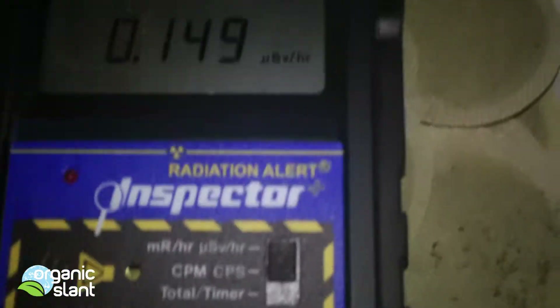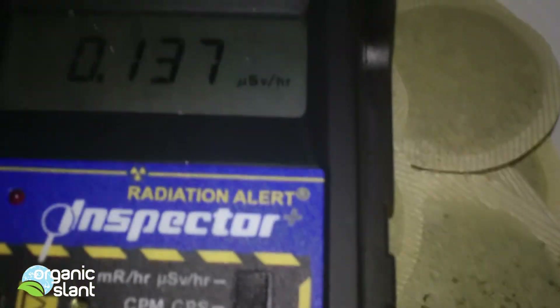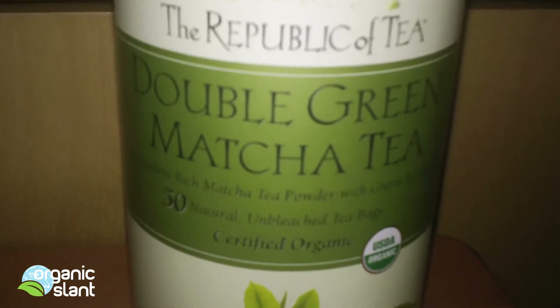On the back of the container it says 'powdery on purpose.' It says as you open this tin you may notice a faint green cloud, a wisp of powder — this is the beauty of matcha. I would be careful not to breathe any of that powder if it contains radioactive cesium or iodine, which I believe it does. Here is the double green matcha tea in these little packets — you get 50 of them, and the reason I got them is it's organic double green matcha tea.